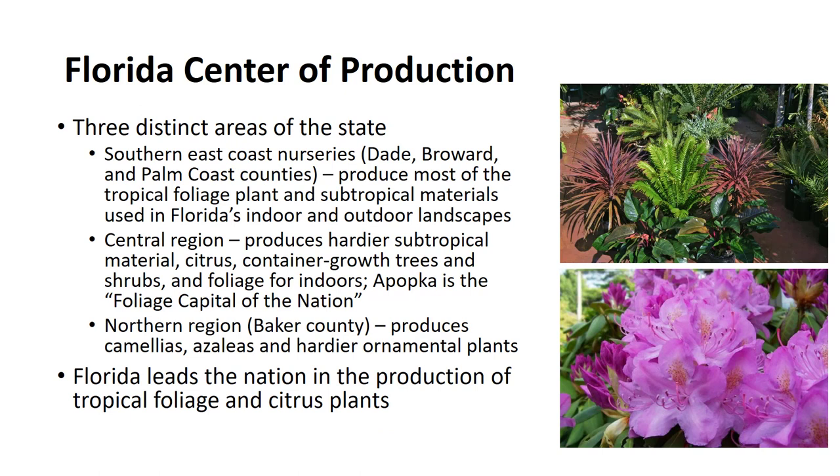The nursery industry in Florida is located in three distinct areas of the state as a result of its peninsular topography and its associated climatic zones. The southern east coast nurseries located in Dade, Broward, and Palm Beach counties produce most of the tropical foliage plants and subtropical materials used in Florida's beautiful indoor and outdoor landscapes. The central region produces the hardier subtropical material, citrus, container-grown trees and shrubs, as well as foliage used for indoor landscapes.